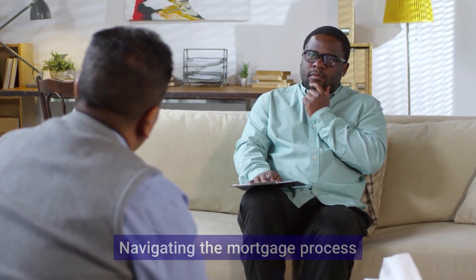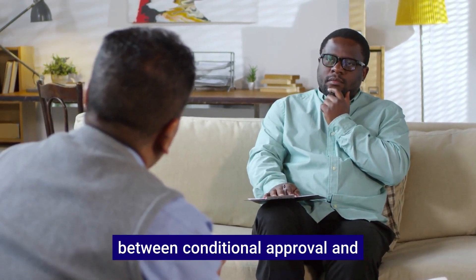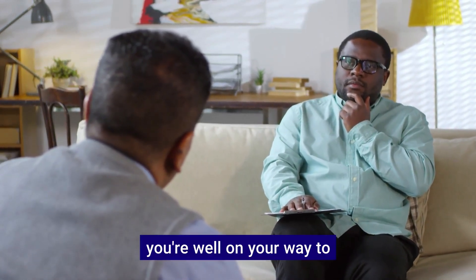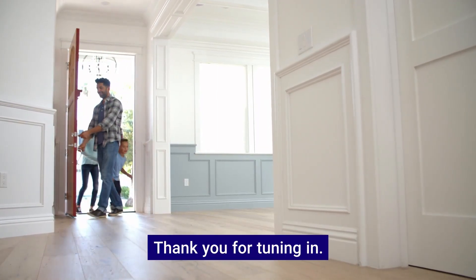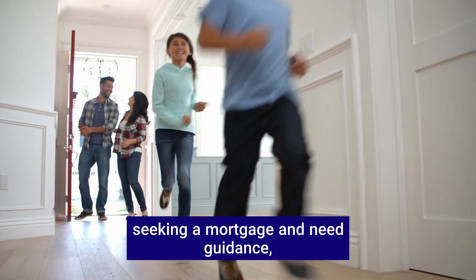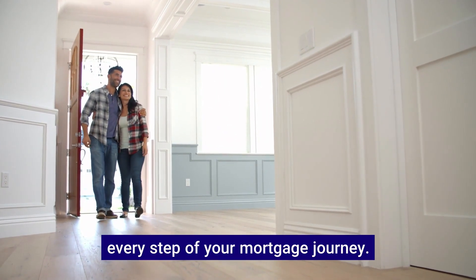Navigating the mortgage process can be complex, but understanding the difference between conditional approval and full mortgage approval is key. If you meet your lender's conditions, you're well on your way to securing a mortgage for your new home. Thank you for tuning in. If you're in the process of seeking a mortgage and need guidance, feel free to reach out — we are here to assist you through every step of your mortgage journey.